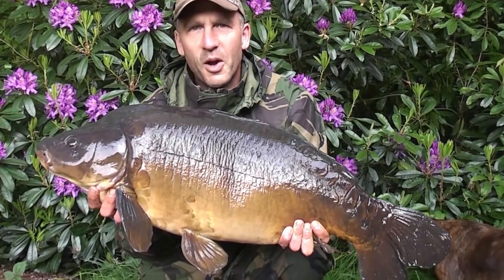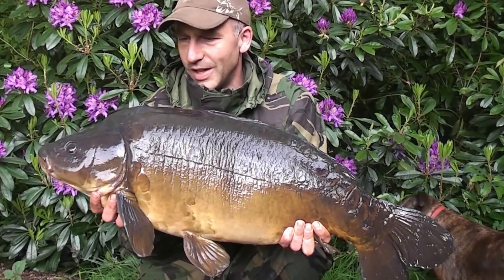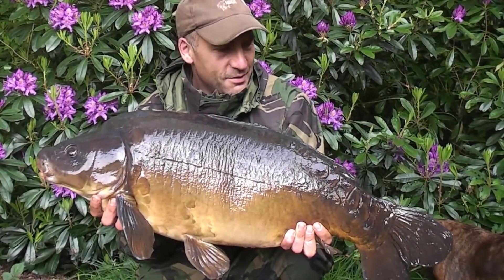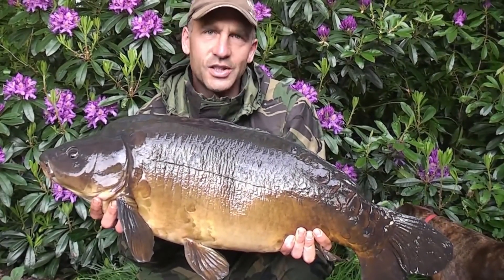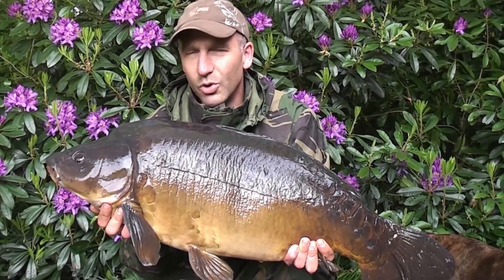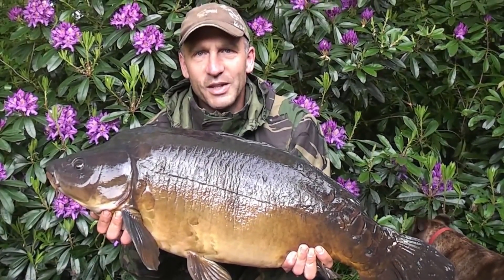My first night on Western Park ended up with two lovely fish and this is the biggest of the two - a 27 pounder. Really, really gorgeous setting as you can see behind me with these beautiful rhododendron bushes, and an absolutely gorgeous fish. So a great way to start the week.